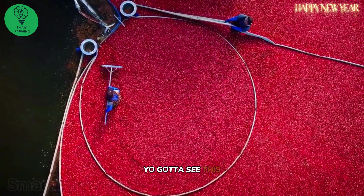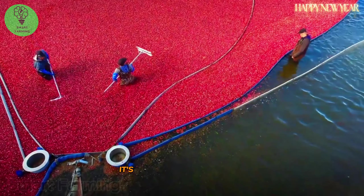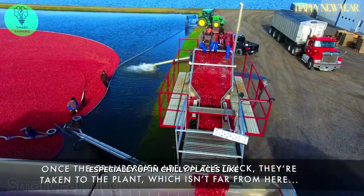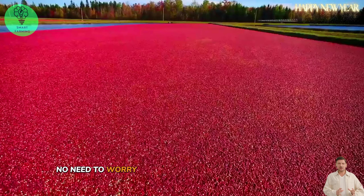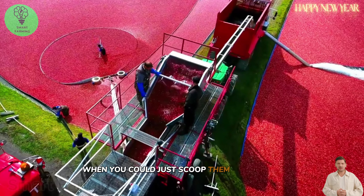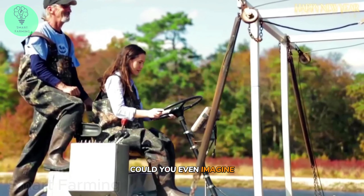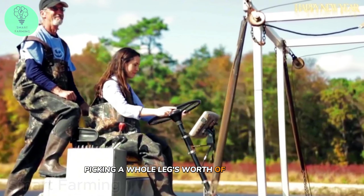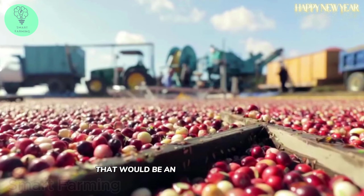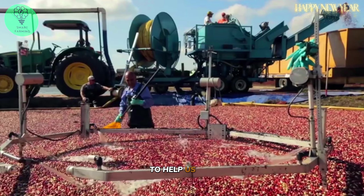You've gotta see this — a whole sea of blueberries floating in water. It's the most incredible way to harvest them, especially up in chilly places like Canada. No need to worry about bruising or damaging the fruit when you can just scoop them up like this. Could you even imagine picking a whole lake's worth of blueberries by hand? That would be an absolute nightmare. Good thing we've got amazing machines like these to help us out.